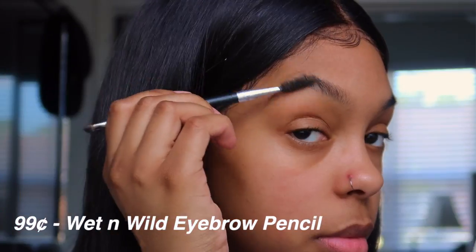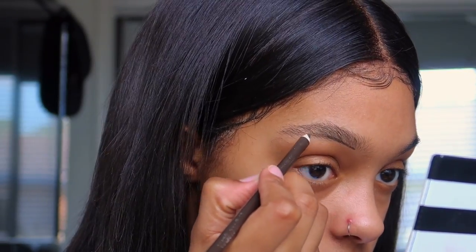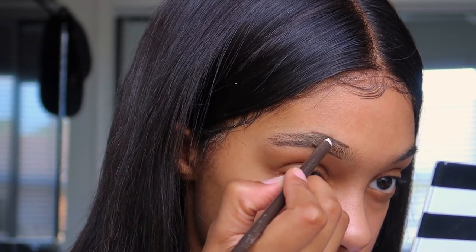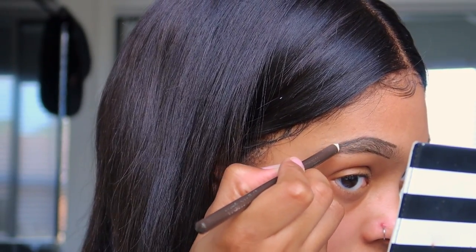Starting out, I'm using my Wet and Wild eyebrow pencil — and yes, y'all, it was only 99 cents. I'm just going to outline my eyebrows. I already have an eyebrow tutorial so I'm not going to go into detail, but I will definitely leave a link in the description box and up top.